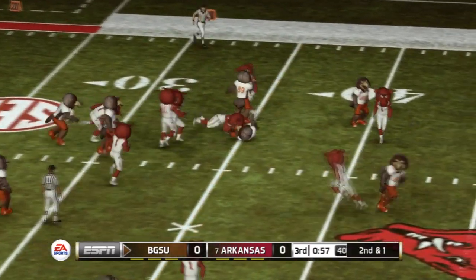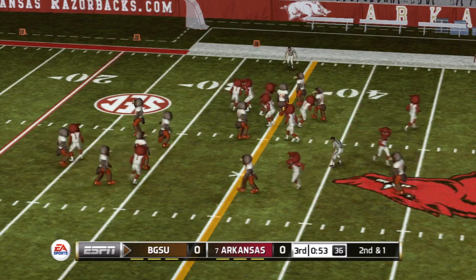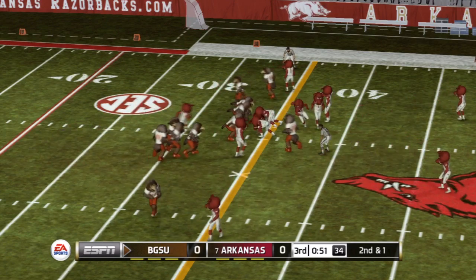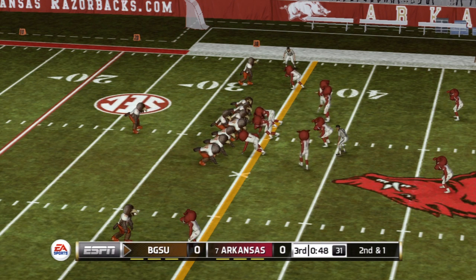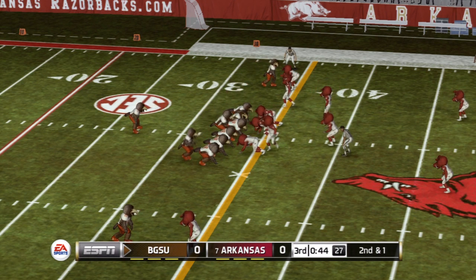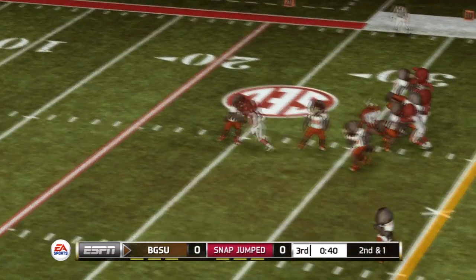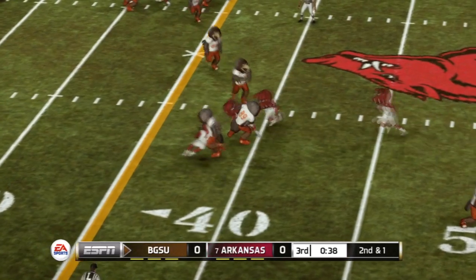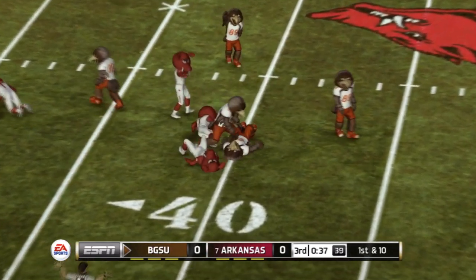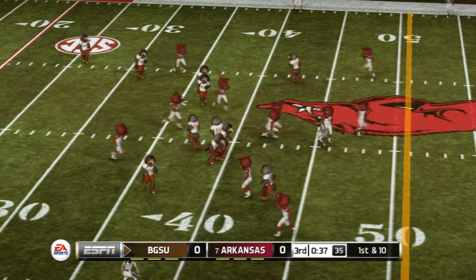Makes it to the 34 — that's good for a gain of nine yards, bringing up second and one. Makes the grab and he's got the first, brought down at the 40-yard line, good for a gain of six yards. First down.